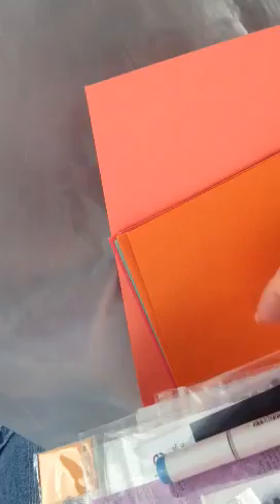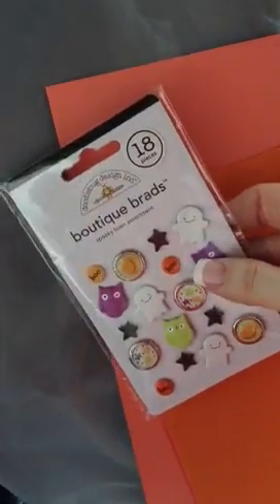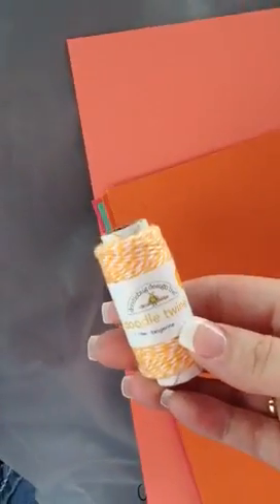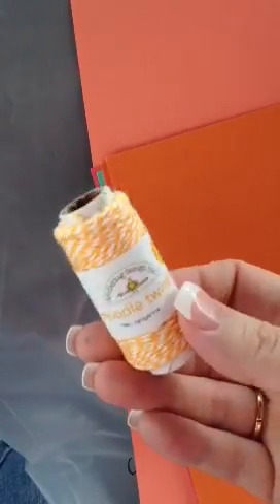So that is the end of my scrapbooking haul for Archiver's. I cannot get out of that store without spending $100 — it's very, very difficult. I think I spent $97 this time, and I try to keep track in my head how much I'm spending. Oh, and I also got this — the Tangerine Doodle Twine by Doodlebug. I love this stuff. This was $2.99. I got this color for Halloween also.